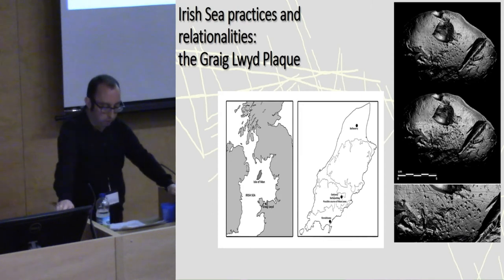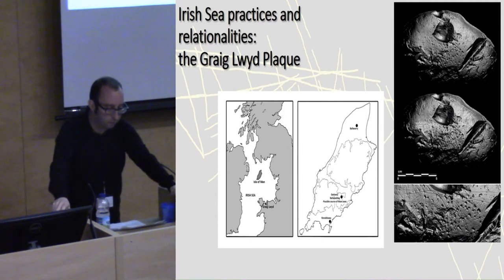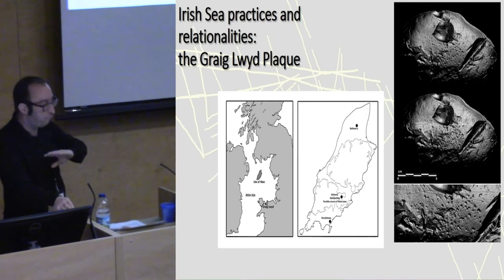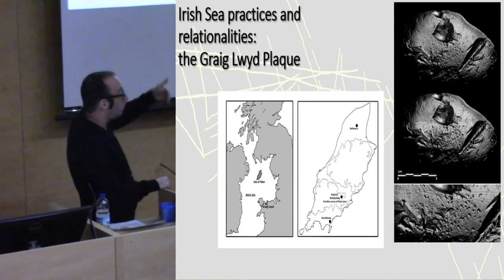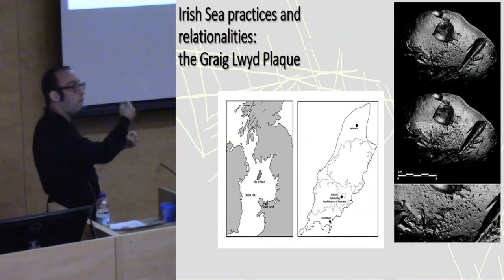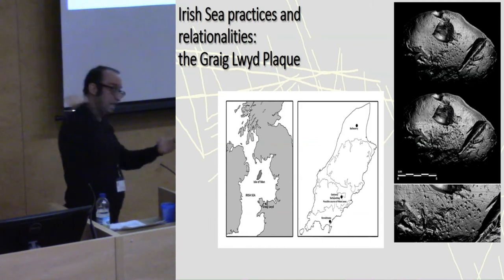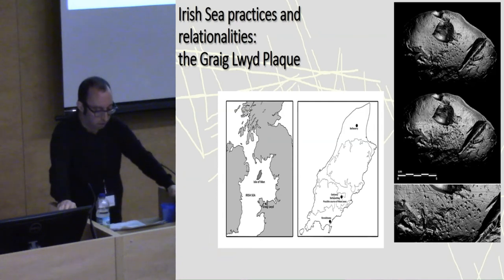We also find relational connections further afield with another stone plaque from the stone axe production site at Greig-Lewith in North Wales. RTI analysis of this stone plaque reveals repetitive incised decoration followed by flake scars — you can see the decoration on the plaque, and then large invasive flake scars coming into the surface, and then pecking over the top of the decoration. It's as if they've created the decoration and then destroyed it by whatever means possible — practices of erasure occurring here too.